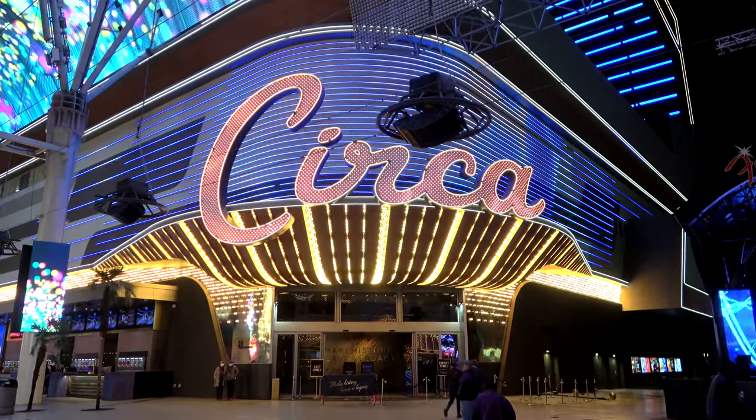A video review of the Circa Hotel in downtown Las Vegas. I'm Chris, this is Yellow Productions. I do travel guides that are fun, informative, and entertaining, and in this video I'm gonna tell you everything you need to know if you're considering a stay at the Circa.